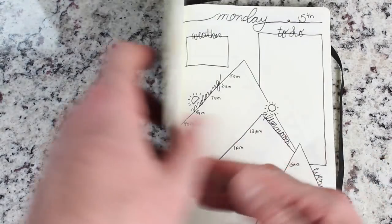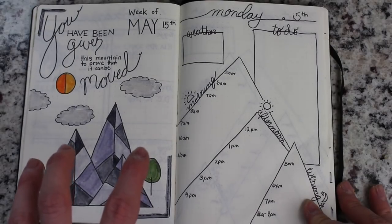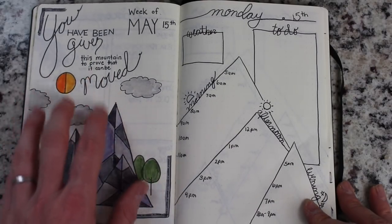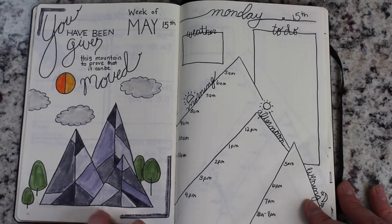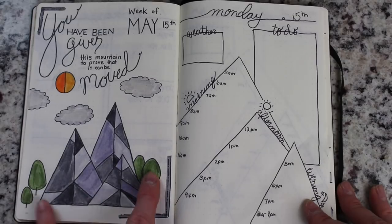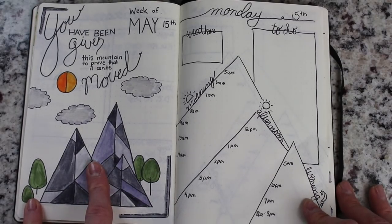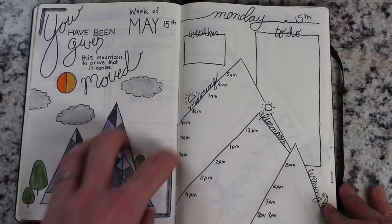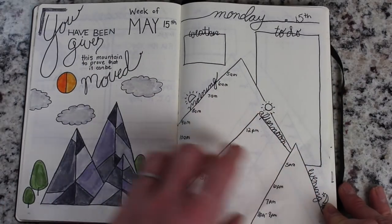So let's go ahead and look at the weekly spread. I'm using one quote to really drive everything for that week. The quote I chose is 'You've been given this mountain to prove it can be moved,' and I just did a simple mountain landscape with some geometric design. Ignore the scale of my trees to the mountains — I am not an artist. After I drew them I realized the trees are about the same size as the mountains. Then I played with this idea of mountains and translated it into my daily setups.